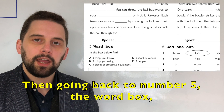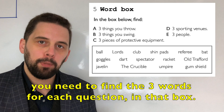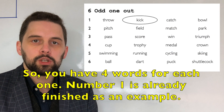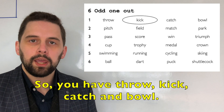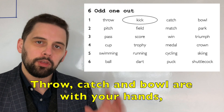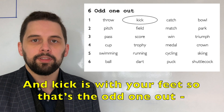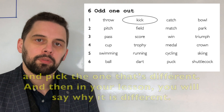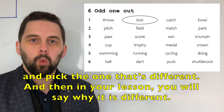Going back to number five, the word box — you need to find the three words for each question in that box. Number six is the odd one out. You have four words for each one. Number one is already finished as an example: throw, kick, catch and bowl. Throw, catch and bowl are with your hands and kick is with your feet, so that's the odd one out. Can you have a look at the other five and pick the one that's different? In your lesson, you will say why it is different.